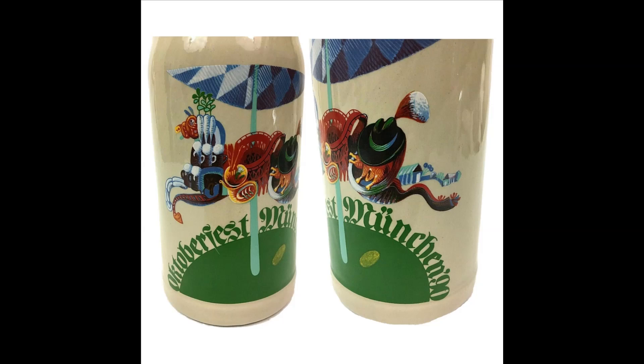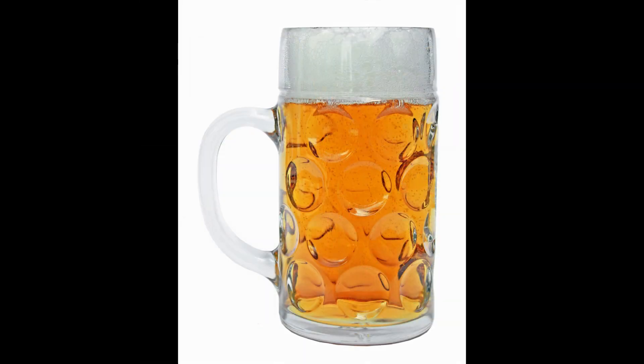Design: The Masskrug is made of thick glass to withstand the enthusiastic toasts and clinking that are a hallmark of the festival. It often features artwork, logos, or engravings of breweries, making each mug unique and collectible.